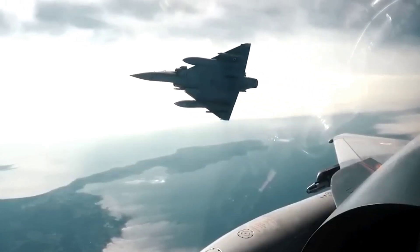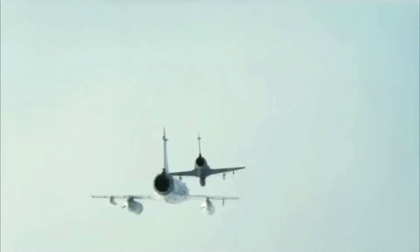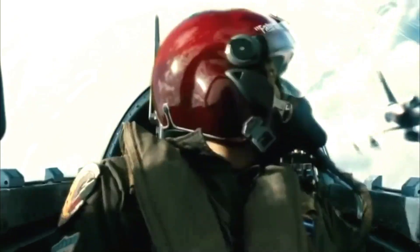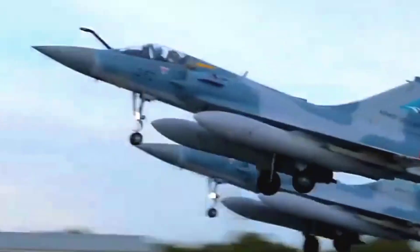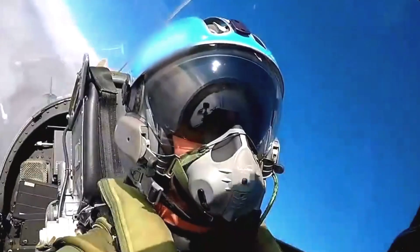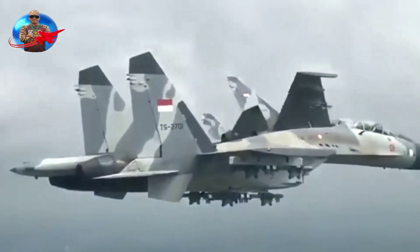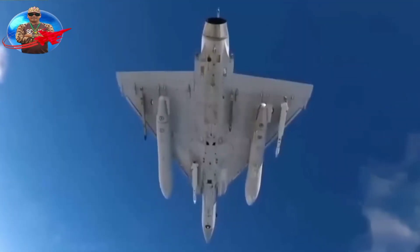More than 700 Mirage F1s were sold in around 11 countries, including Ecuador, France, Gabon, Iran, Jordan, Libya, Morocco, and Spain. The Dassault Mirage F1 was the standard French fighter before the Mirage 2000 was inaugurated in 1984.